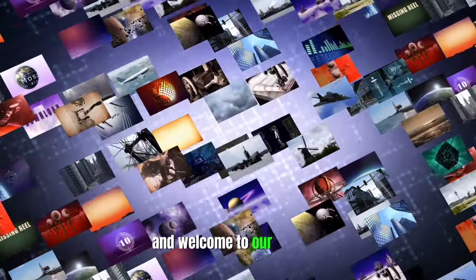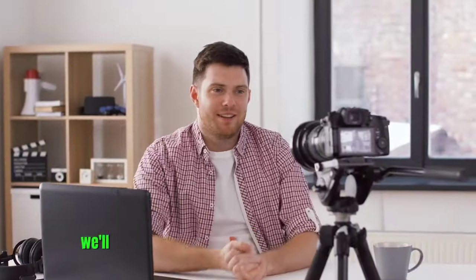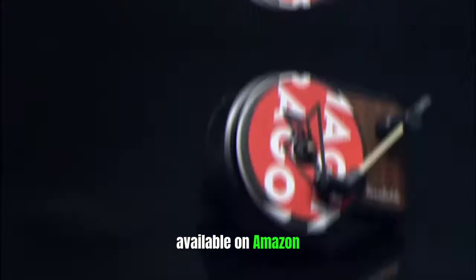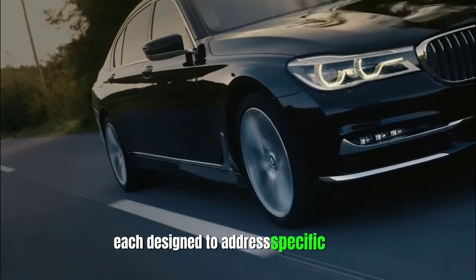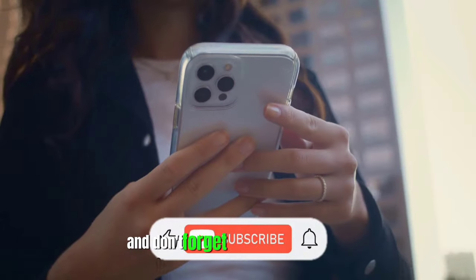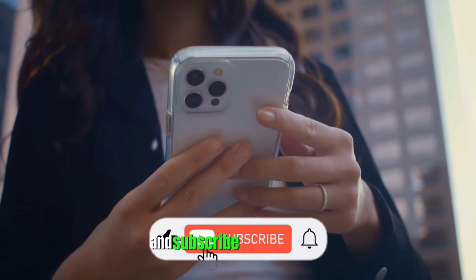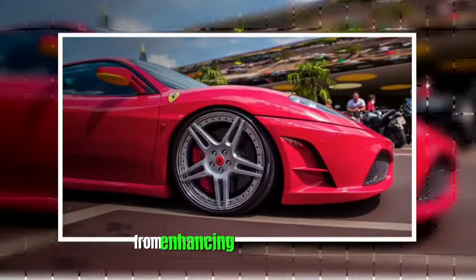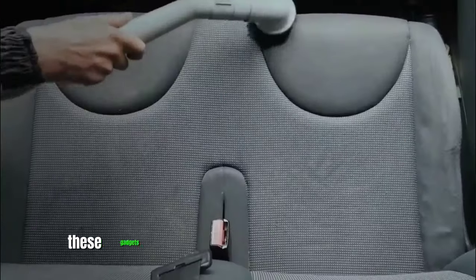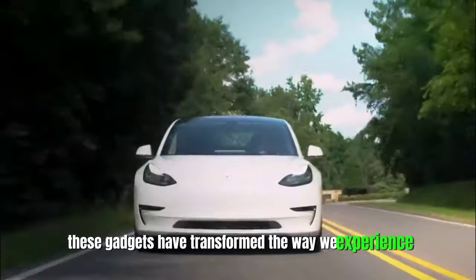Hello viewers and welcome to our channel. In this video, we'll delve into a selection of intriguing car gadgets available on Amazon, each designed to address specific needs and preferences of car owners. So let's dive into the video and don't forget to hit the like button and subscribe to the channel. From enhancing safety on the road to providing entertainment on long journeys, these gadgets have transformed the way we experience our vehicles.